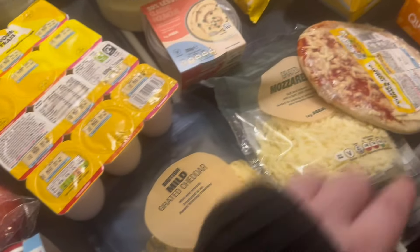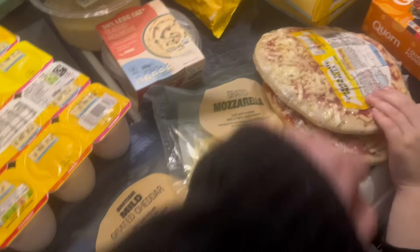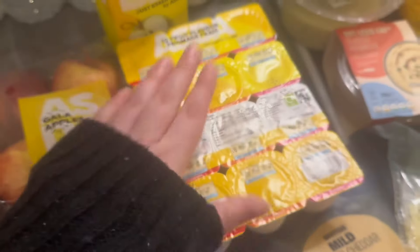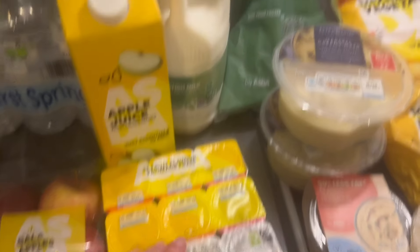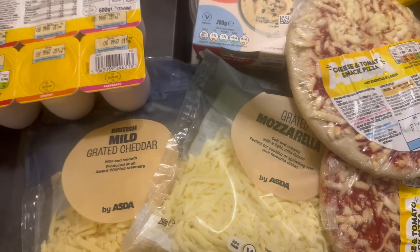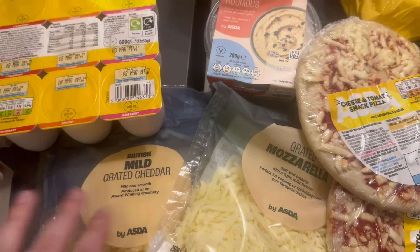Two pizzas, and some Aptamil for Adam. Some floor sprays as well — just the ASDA essentials one — and some apple juice and some milk. Cheese: I always get mozzarella and cheddar; they're on a deal, I think two for £4.50 maybe.